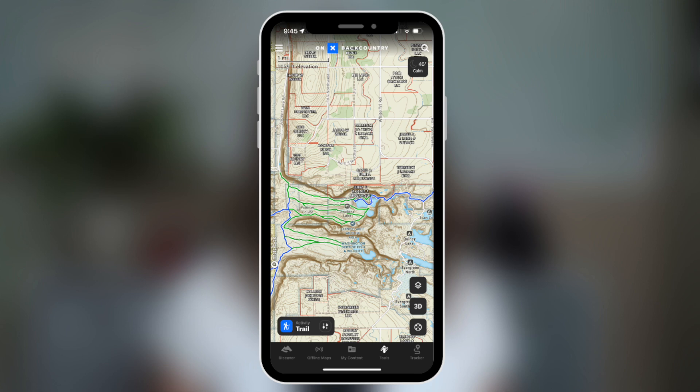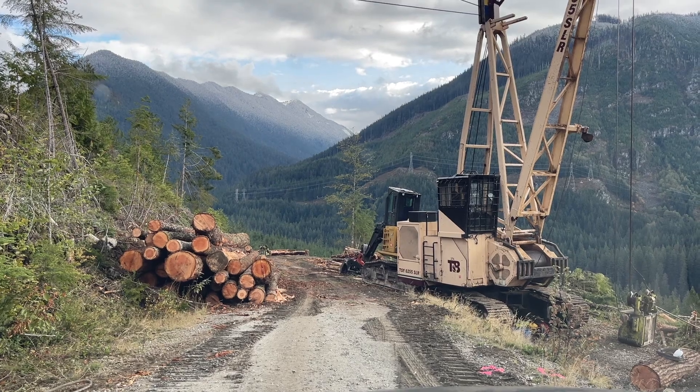With Onyx Backcountry's elite membership you can also see land management information, which is helpful when trying to figure out if the land you're hiking and backpacking on is public or private property. For example, on my way to the trailhead there was some active logging going on. A quick glance at the map on Onyx Backcountry showed me that this small portion of the road was actually on private property — hence the active logging.